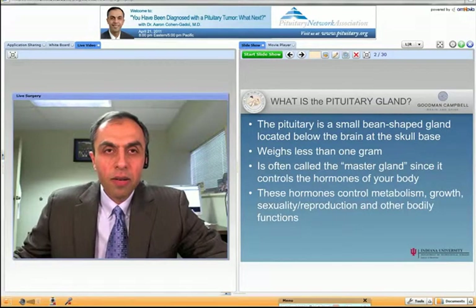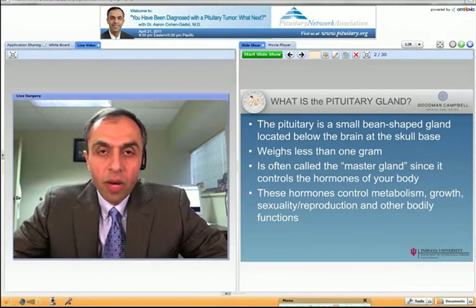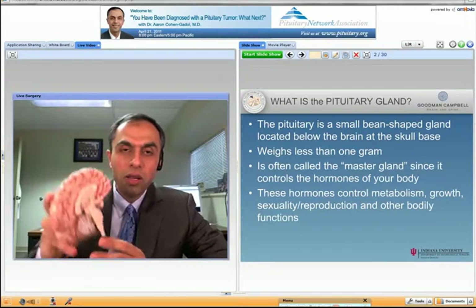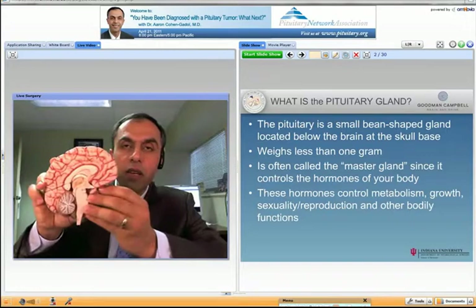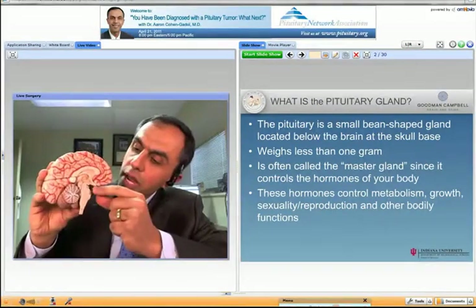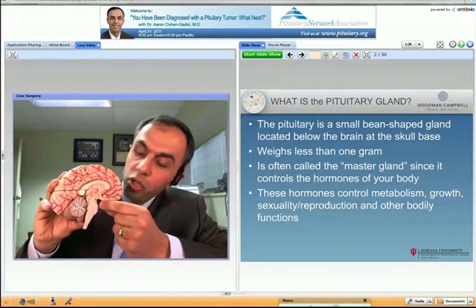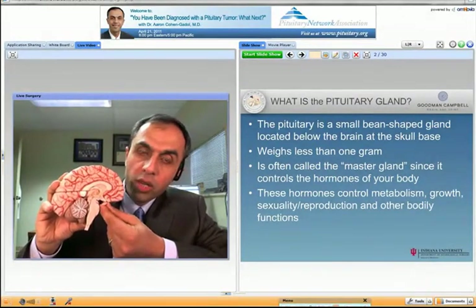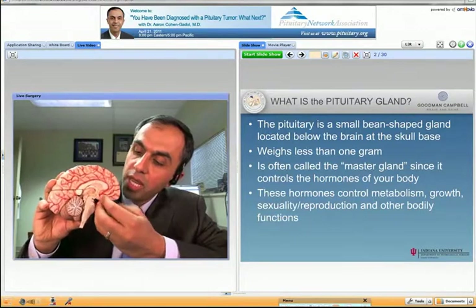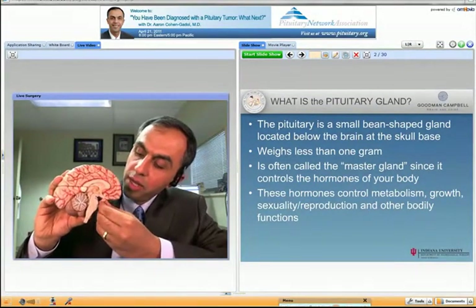Let's see what a pituitary gland is and where the tumor comes from. It's a small bean-shaped gland located at the skull base. Using a model here — if this is half of the brain, this is the front of the head, this is the side. You can see right at the base of the brain this little gland, this little nodule that is the pituitary gland. It gets a lot of control from other parts of the brain, and when it grows it can push on the optic nerve passing by and on other structures including the pituitary gland itself.